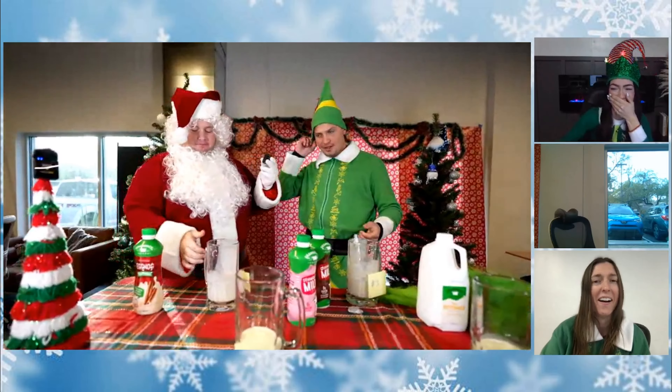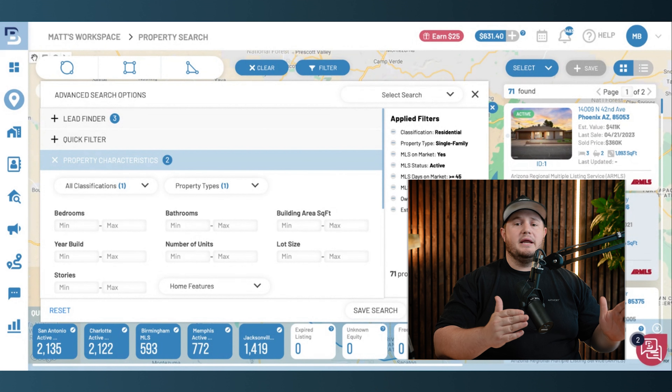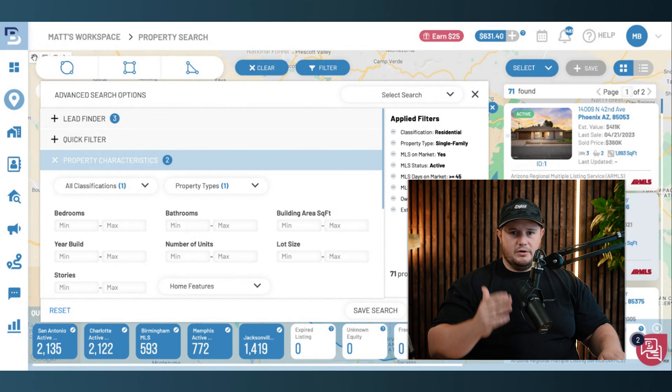Me and the team go live for three hours every single day, calling these types of properties, negotiating and getting these deals done. Fun thing is these properties are worth anywhere from $10,000 to $20,000 each. This is the lowest hanging fruit in this current market. As long as interest rates stay high, these types of opportunities are going to be plentiful for all the investors that know what to look for.